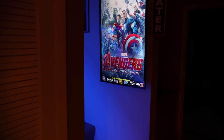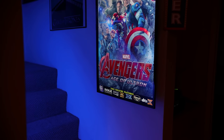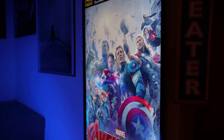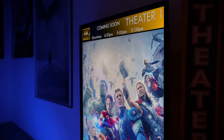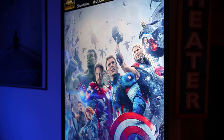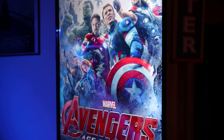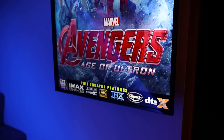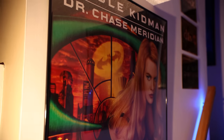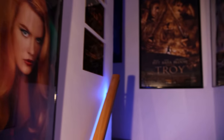All right, guys, so here we are at the bottom of the theater entrance. We've got this cool LED display turned sideways. There's an app that allows him to display different movie posters. As we head up the stairs, we've got lots of movie posters greeting you on the way.